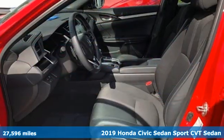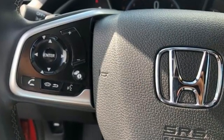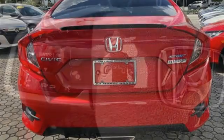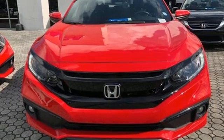Features include streaming audio, remote engine start, manual tilting steering column, configurable instrument gauges, doors and push button start proximity key.